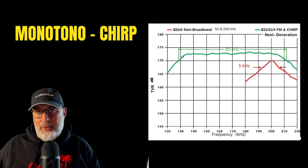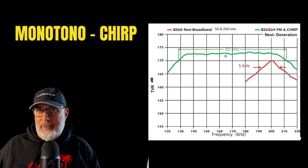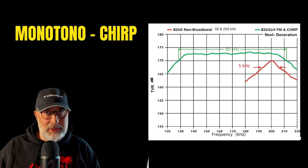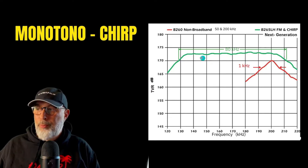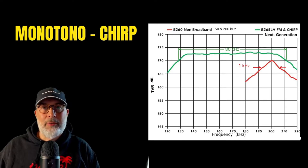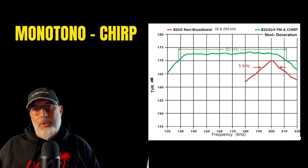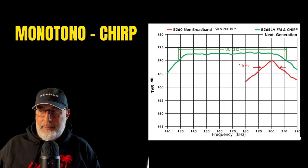Chirp probes can be used in two ways. We can use them in chirp mode, giving impulses that contain all the frequencies included from low to high frequency — a band of 80 kilohertz in this case. Or, by setting our echo sounder, we can choose a specific frequency within this band. There are obviously advantages and disadvantages depending on what we have to do with our probe.